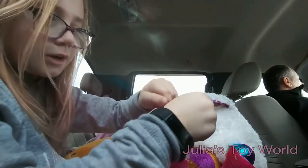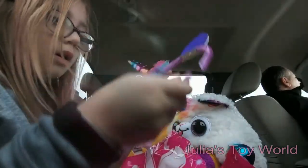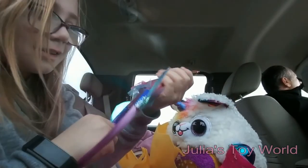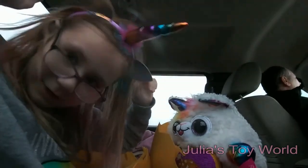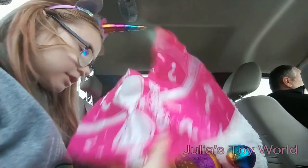Ready for this, you guys? It's a unicorn headband! No way! Look at this! Oh my gosh, you guys. Yes! Yes! Yes, please! I love it.